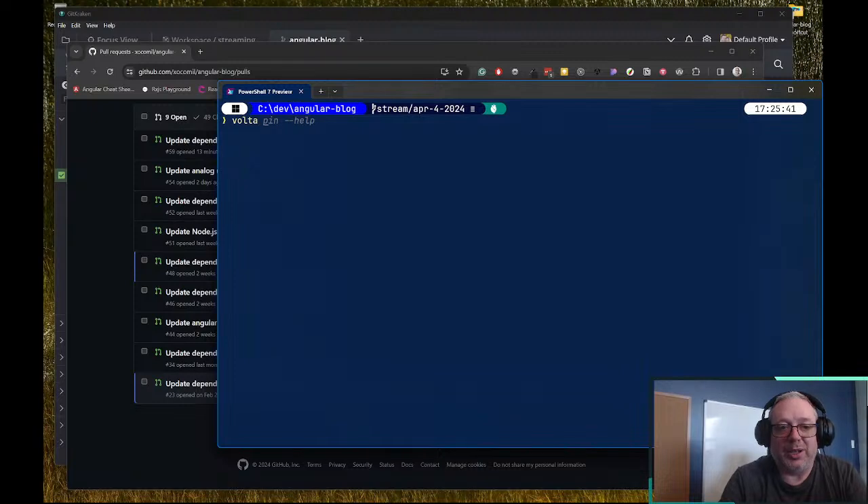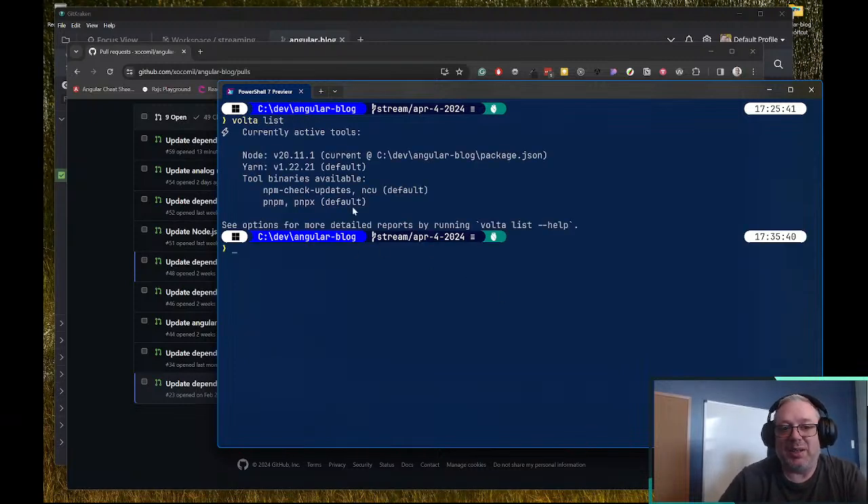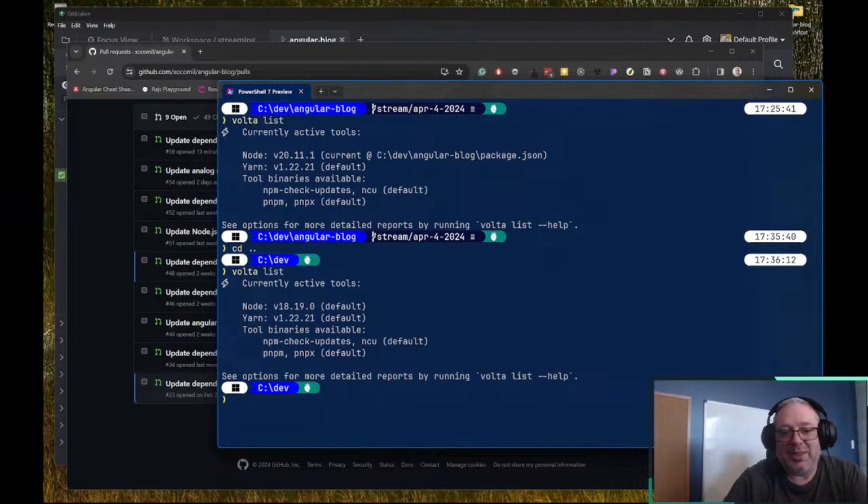Here at the command prompt, if I do 'volta list' we can see I'm running Node 2011.1 and that's coming from my package.json. I also have Yarn installed — that's my default Yarn, a global install. I've also got ncu installed and npm, also a default install. My Node is pinned. If we go back a directory and do 'volta list' there, my default version of Node is actually 18.19.